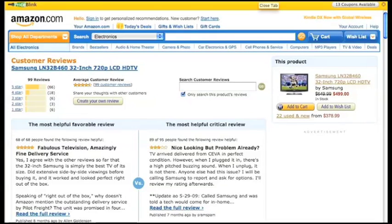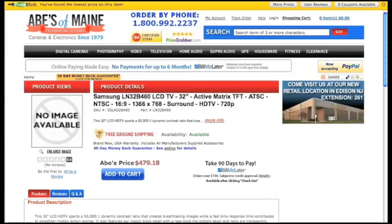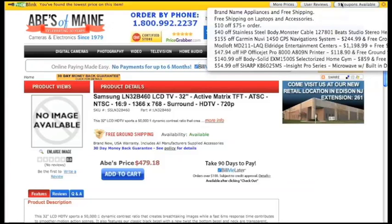The third major feature of the PriceBlink add-on is Retailer Coupons. With the PriceBlink add-on, you have access to coupons from thousands of retailers. Get free shipping and discount coupons without having to scour the web.